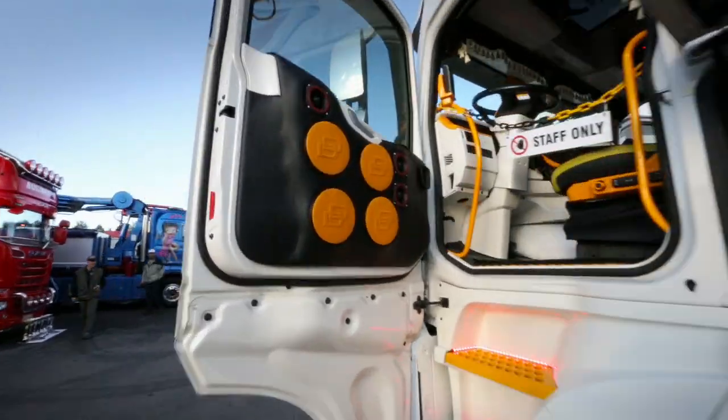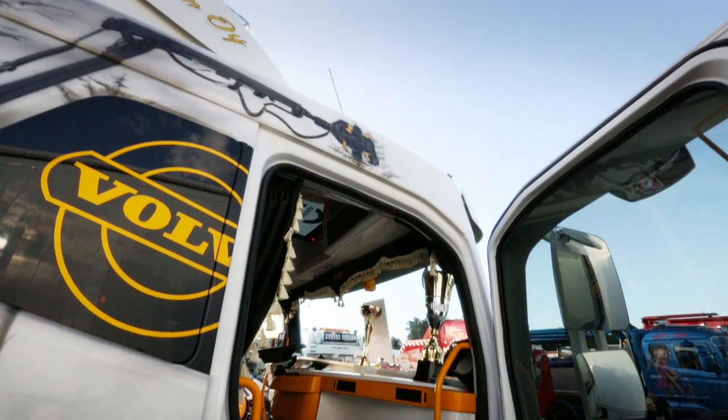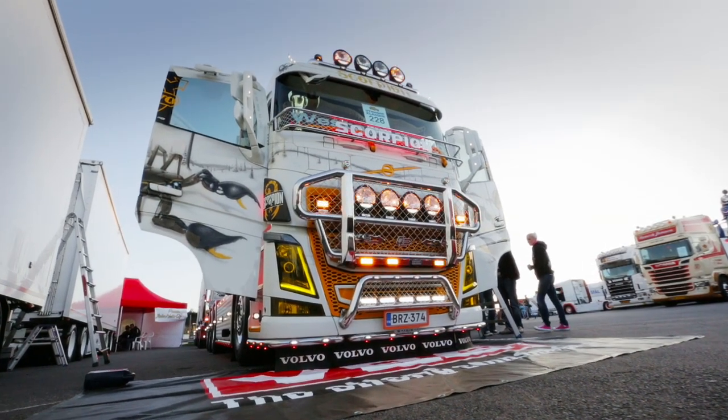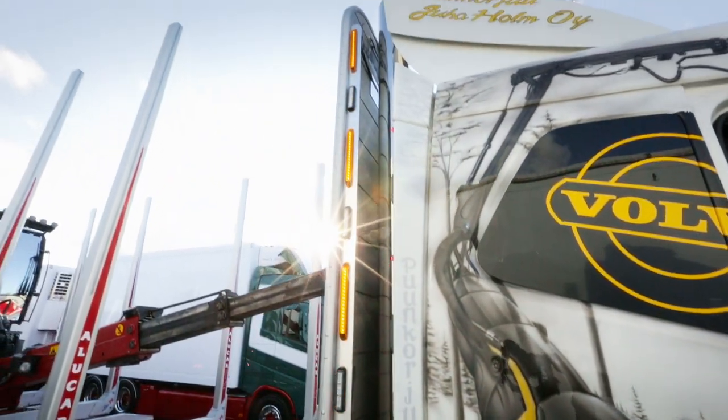It's hard to know where to begin. Everything is built to stand out, and it sure does. The front has a custom-built stainless steel bull bar from Custom Parts. The Scorpion paint scheme is inspired from a forestry machine with the same name.